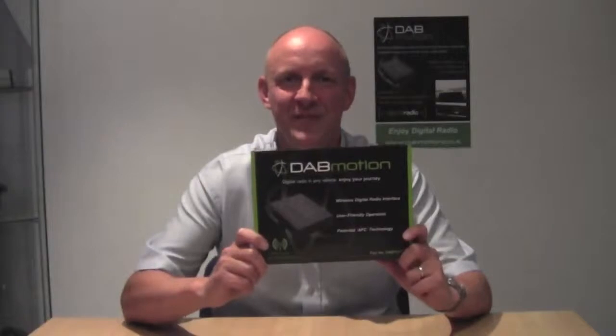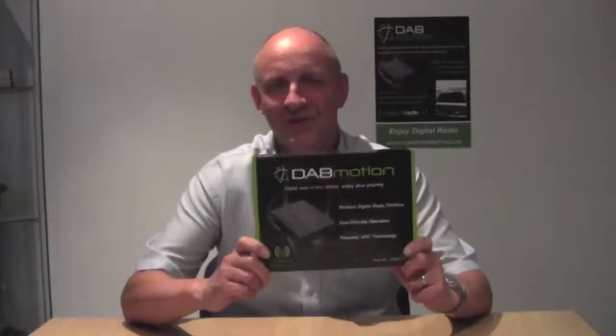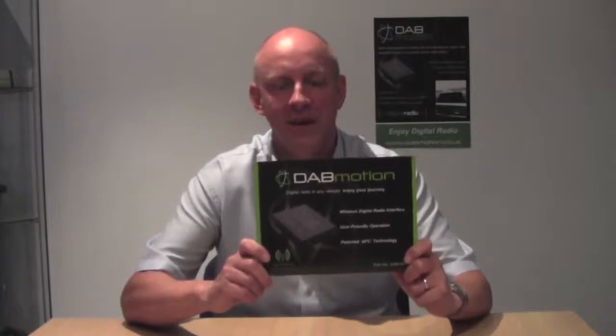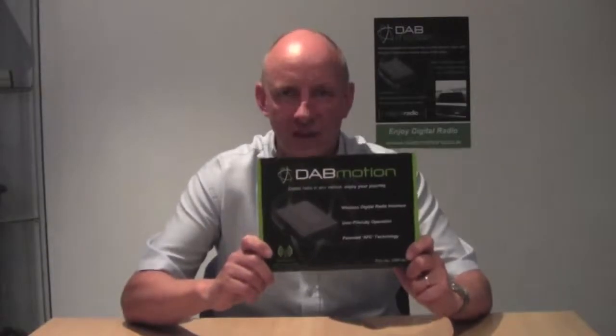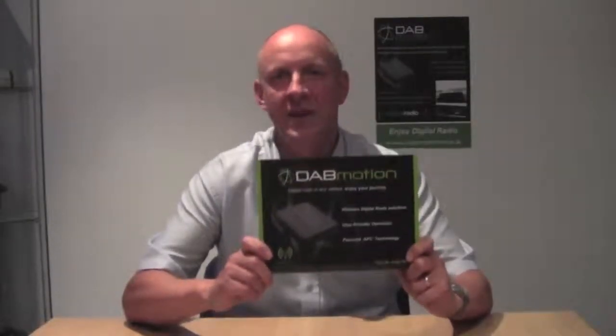Hi, my name is Chris Bennett from DadMotion. I'd like to introduce you to this fantastic new product that we're excited about here. Basically, this is a digital radio interface that can upgrade any AM FM radio so your customers can enjoy the digital radio experience.